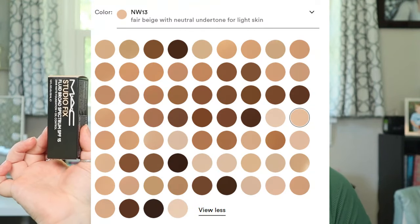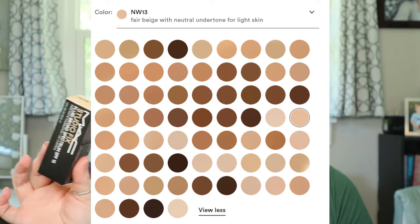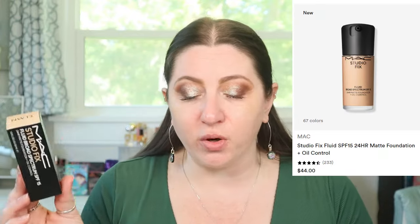We're starting off with the foundation. It doesn't say exactly what has changed, but when you say 24-hour matte with oil control, I'm interested. I picked this up on Ulta's website. This comes in 67 shades — I've never seen a brand do a larger range than that. Fenty has done 50 and 55, but I've never seen 67. MAC's original matte foundation has been remastered with a soft matte finish, 87% skincare ingredients, and an easy-to-apply pump, now in 67 shades.